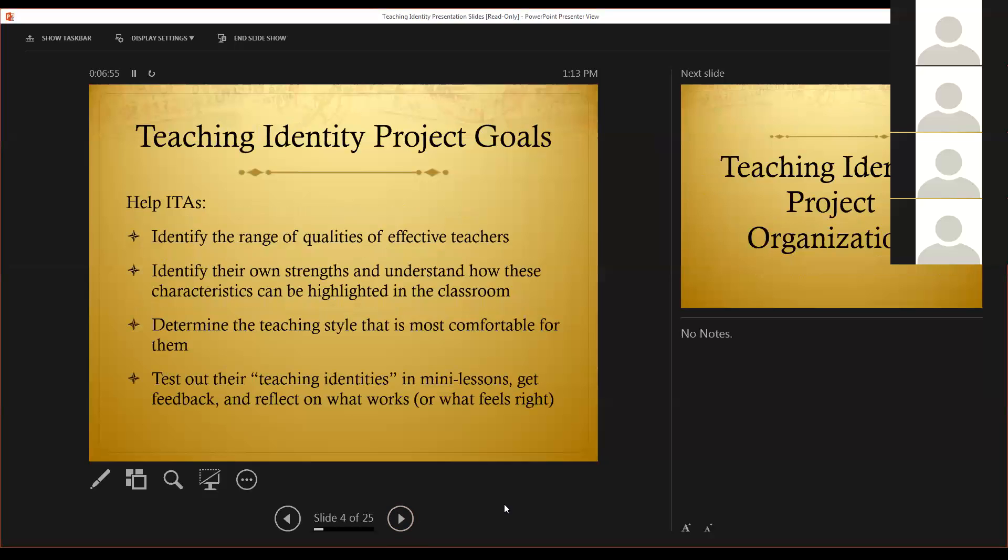Now I'm going to talk just a bit about the goals of this project. The goals are really four items. We want to help the ITAs identify the range of qualities of effective teachers, of all effective teachers, and realize that there is a large range — there isn't just one type. Two, to identify their own strengths and understand how these characteristics can be highlighted in the classroom. So a lot of the project, it's a reflective project, asking them to look at themselves and see what unique characteristics they can bring to the classroom.